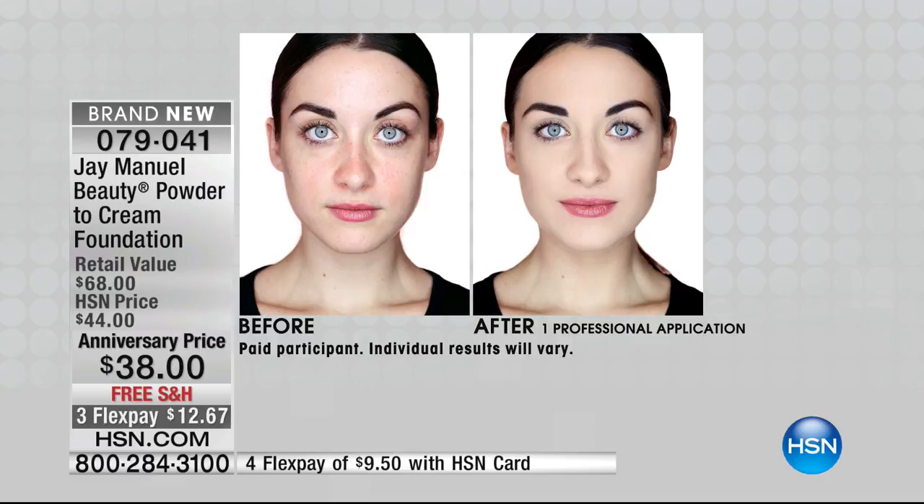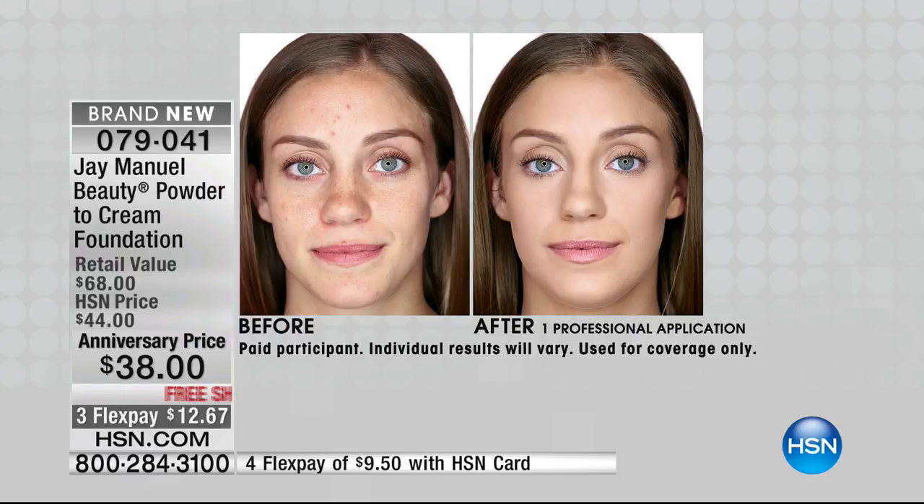Look at the before and after — it truly gives you this lift. It's different than any other foundation because it melts into the skin and locks. You do not have to do the blending. That's Light Filter Three. This is Medium One, which is my most popular shade. We had a caller call in early this morning at 2 a.m. saying her shade always sells out — Medium One and Two tend to disappear quickly.